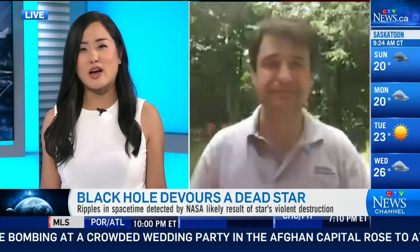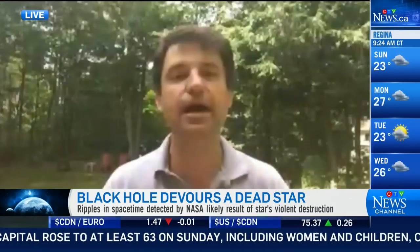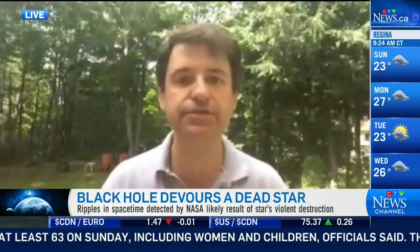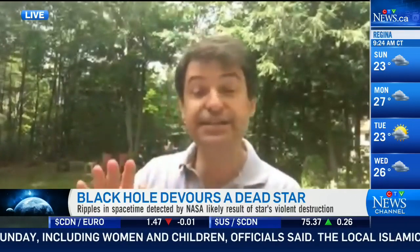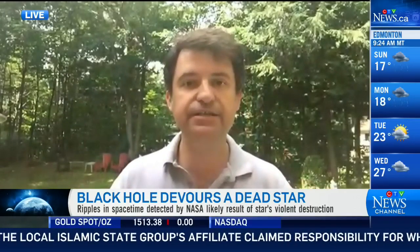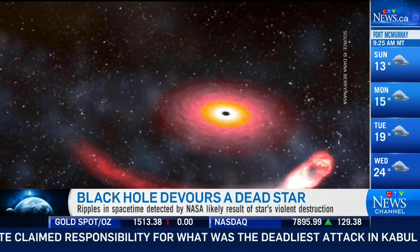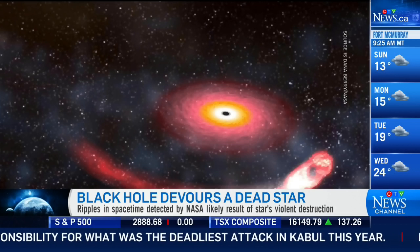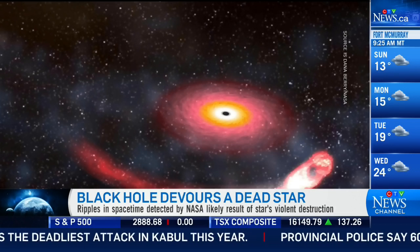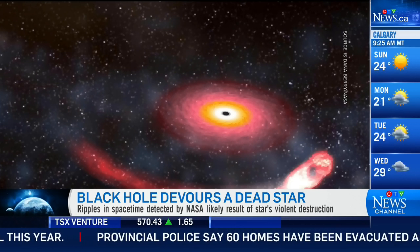There are wrinkles in the very fabric of the universe. Picture this: about 900 million years ago, in a galaxy far, far away, there was a giant black hole that basically gobbled up a massive dead star. That created such an explosion that it actually created wrinkles in the fabric of space-time — ripples that are expanding out into the universe.